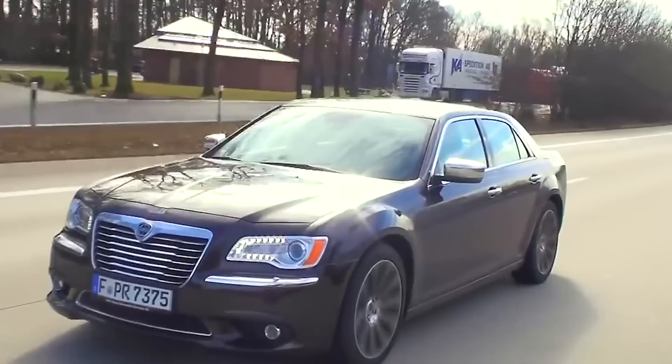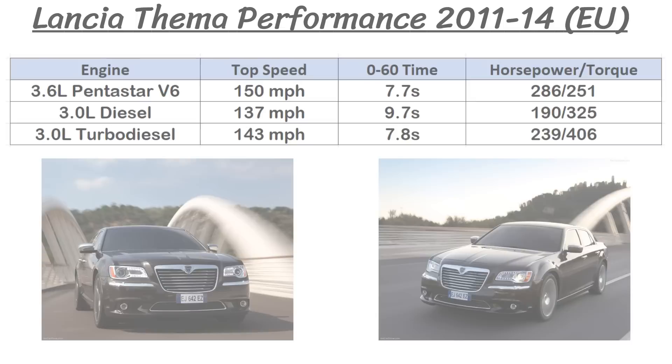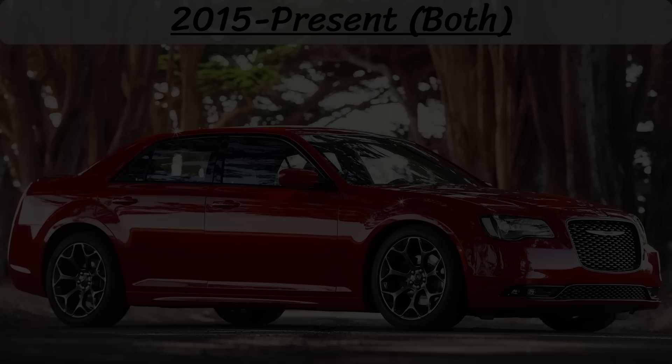The Thema was also extremely safe, scoring 5 out of 5 stars on crash tests at the Euro New Car Assessment Program. The suspension and handling also changed for the European market, with multi-link suspension both front and back with hydraulic bushings, and an electro-hydraulic steering system to offer more sensitivity when driving. This car also got a 4-wheel drive system similar to the 300, automatically activated when slipping or rainy or snowy conditions are detected. Overall, US sales from 2011 to 2014 totaled over 218,000, while European sales over the same time were around 13,000 for all the Lancia Themas.